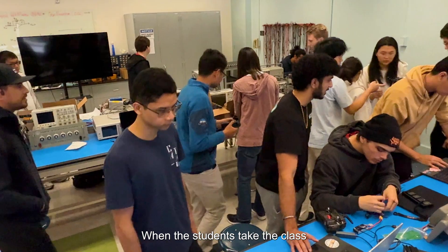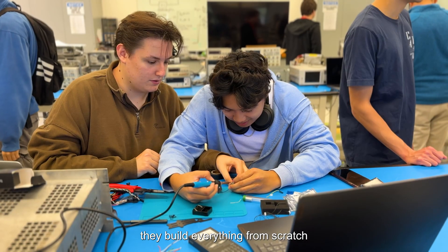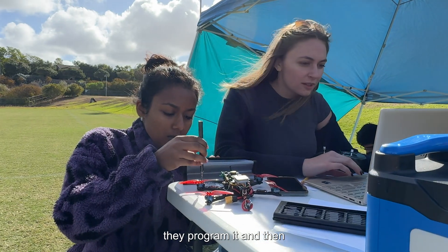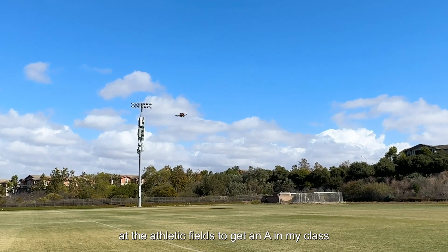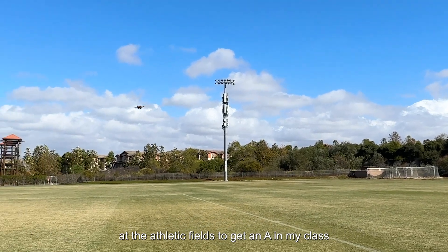When the students take the class they build everything from scratch. They put all the code in, they program it, and then they do autonomous waypoint missions out here at the athletic fields to get an A in my class.